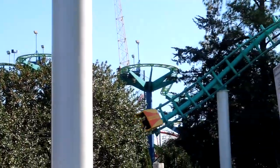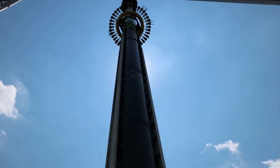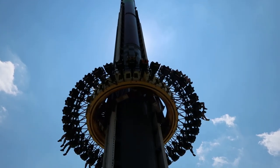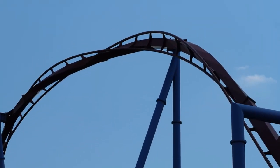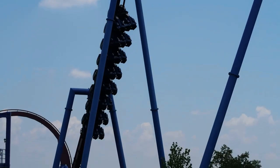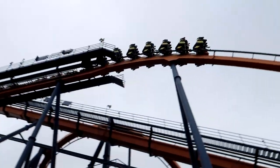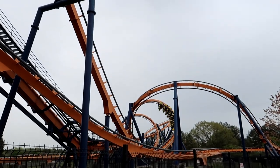Having a season pass may also entitle you to unique benefits such as exclusive ride time, discounts on food, drinks, merchandise, and other perks only available to pass holders. Buying a season pass does require additional planning, as there are some situations where a one-day ticket is a better deal. But if you plan to visit the park multiple times each year or multiple parks owned by the same company, it may be worth it to buy a season pass.